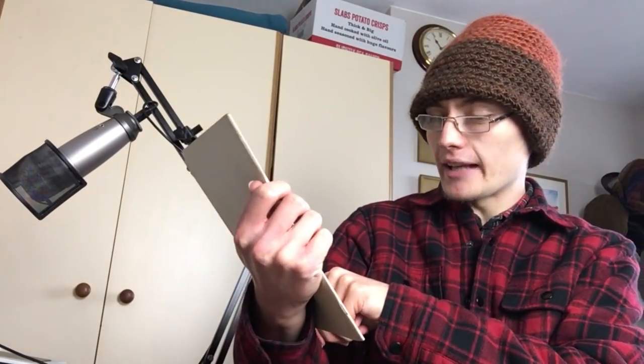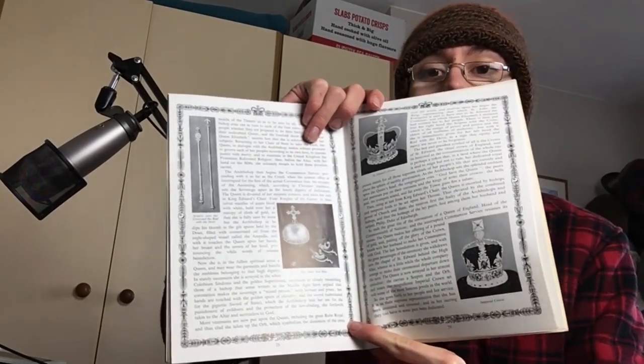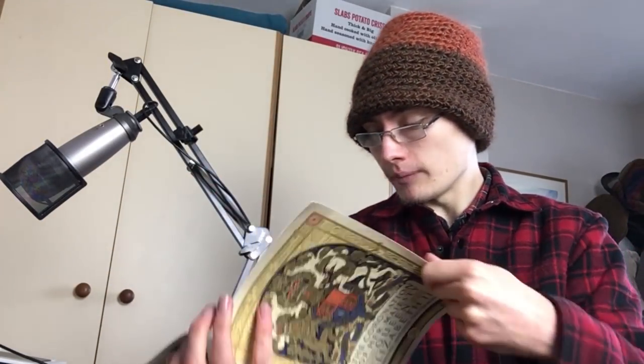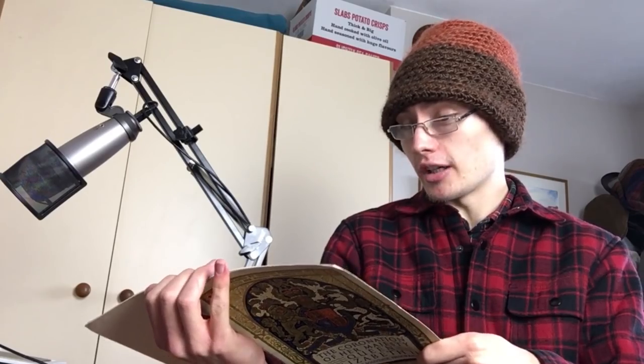This might be worth a tenner on its own - we've got a Coronation of Her Majesty Queen Elizabeth II approved souvenir program. It looks quite a nice one and it's in good condition for its age - I'm guessing 1953. It's got a little map inside, pretty cool. I'll double check completed listings, but I reckon I could probably squeeze a tenner out of something like this.